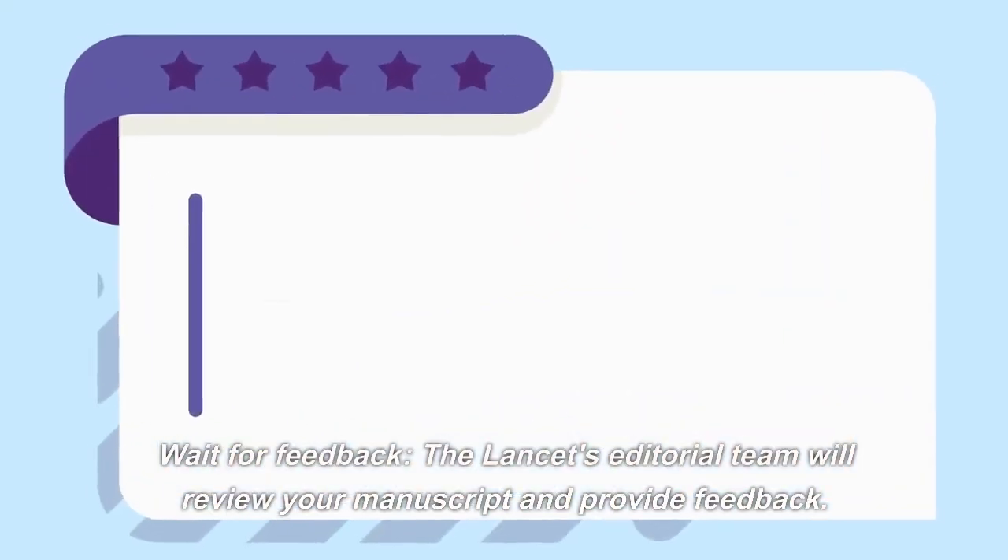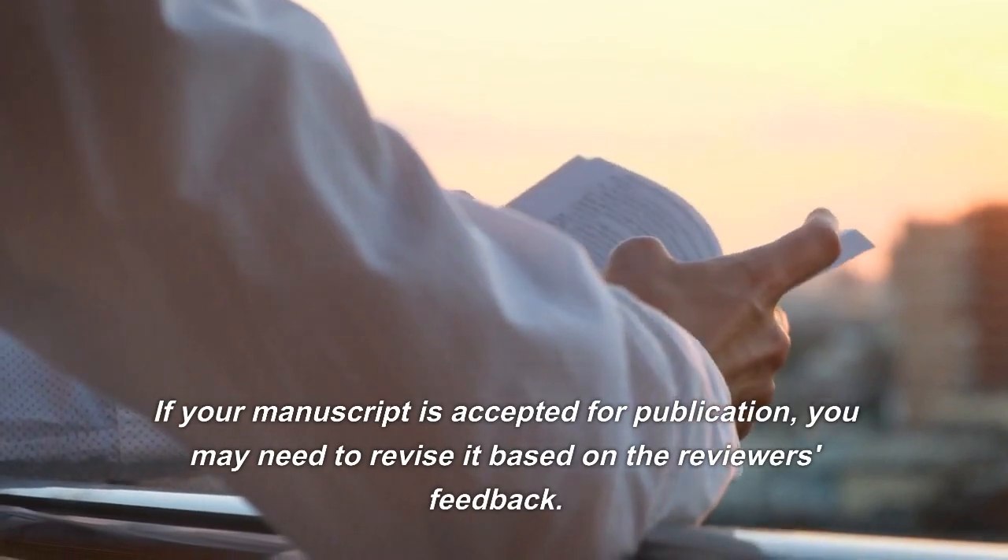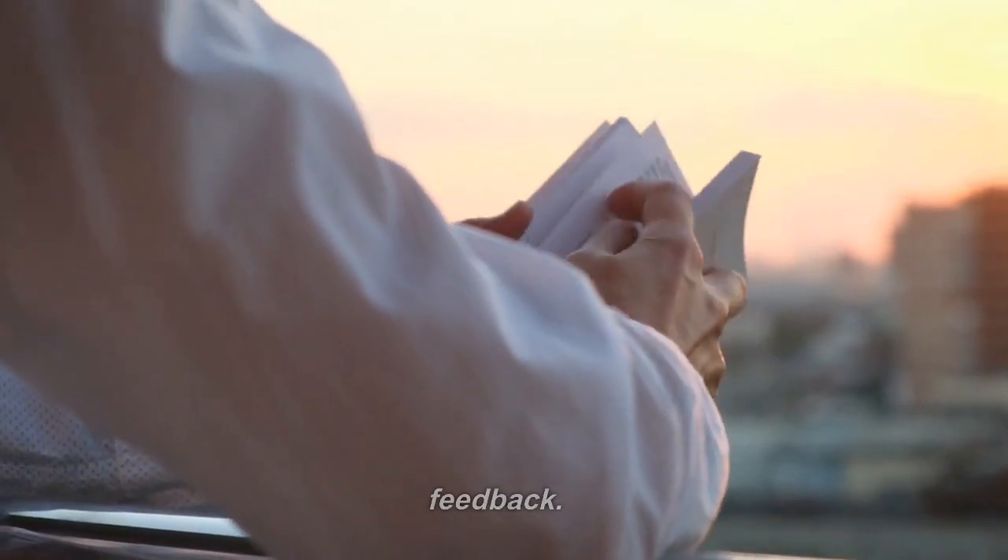Wait for feedback. The Lancet's editorial team will review your manuscript and provide feedback. If your manuscript is accepted for publication, you may need to revise it based on the reviewer's feedback.